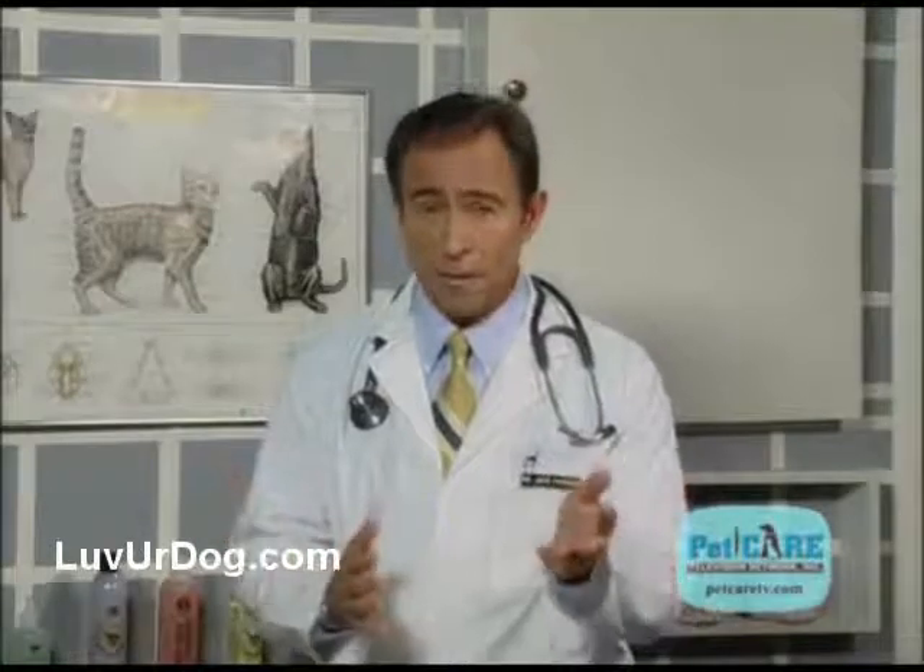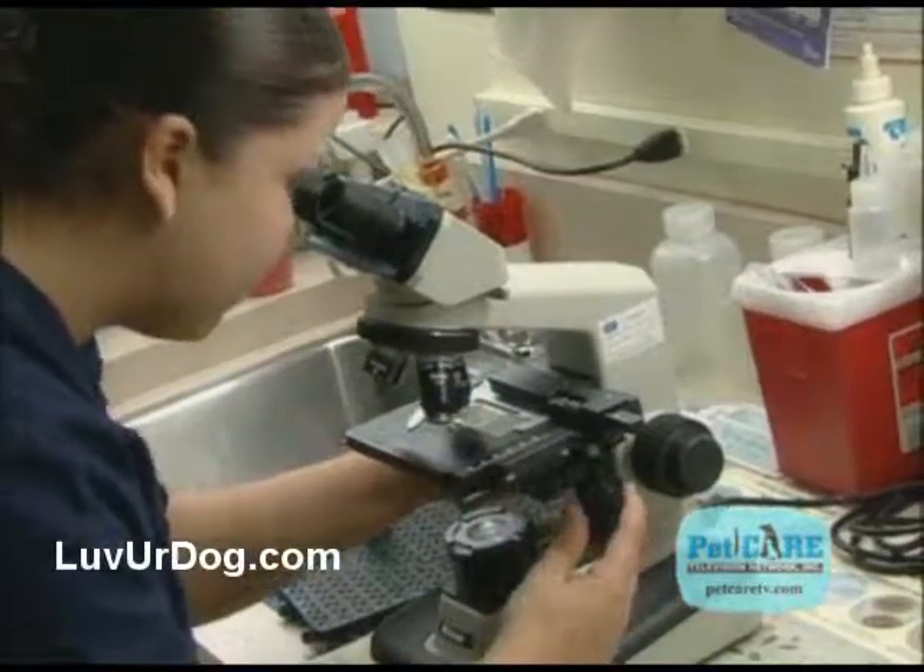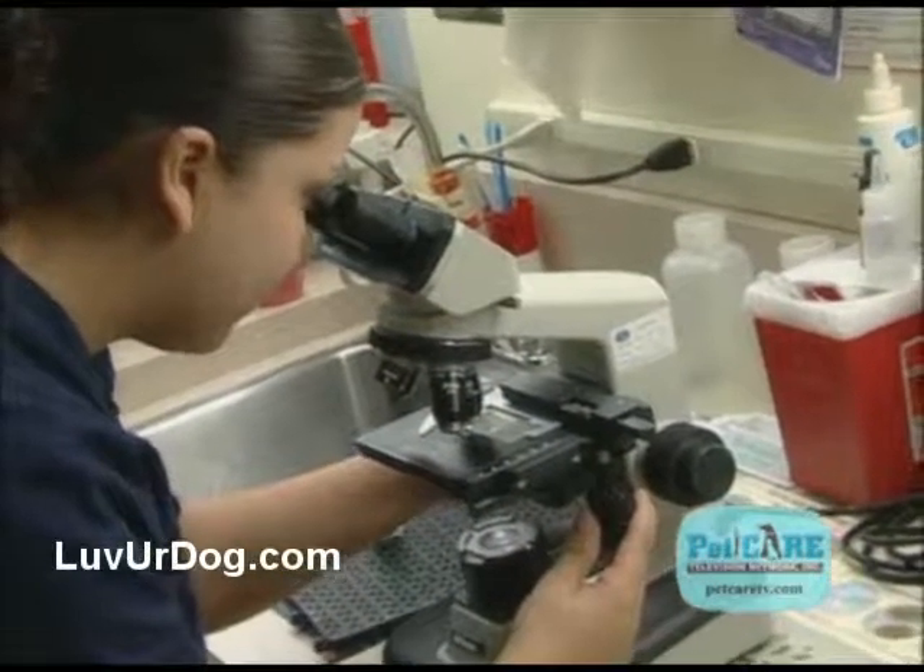These tests and procedures are non-invasive and can be done in just a few hours. And what's even better is that most of the results will be ready that same day, while some of the lab work may take a day or two.